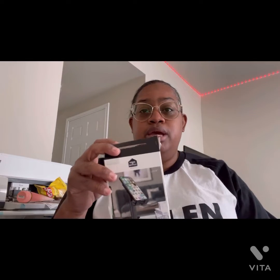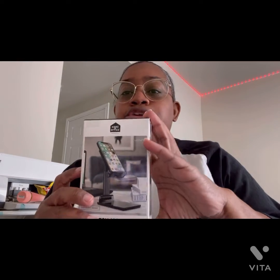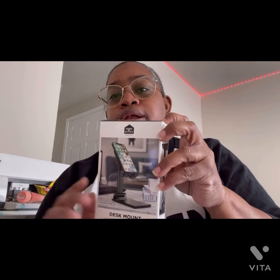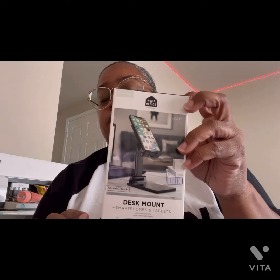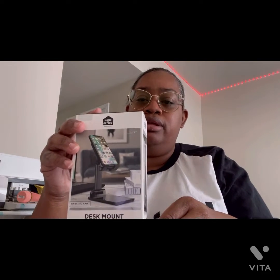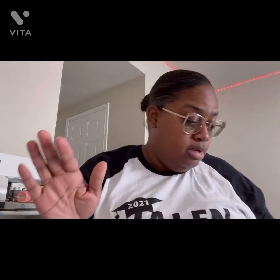All right, hey y'all! I went to Walmart and Burlington and I got me a phone stand that I can use — and it can do it sideways. So I got this one, I just did a little video on it and I'm gonna show y'all what it looks like when I get done. I think it's cute — it's holding my phone right now and I have it sitting on top of something so it's lifted up.